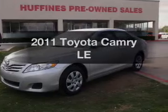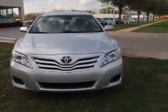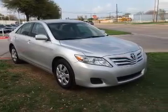Introducing the 2011 Toyota Camry. This is the set of wheels you've been looking for, with an efficient four-cylinder engine. The powertrain includes front-wheel drive, connected to a smooth-shifting six-speed automatic transmission.